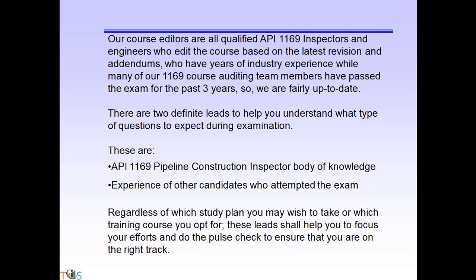Our course editors are all qualified API 1169 inspectors and engineers who edit the course based on the latest revision and addendums, and who have years of industry experience. Many of our 1169 course auditing team members have passed the exam over the past three years, so we are fairly up to date.